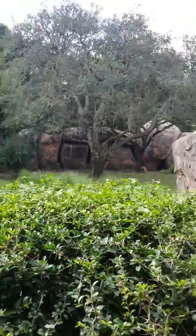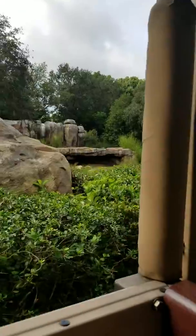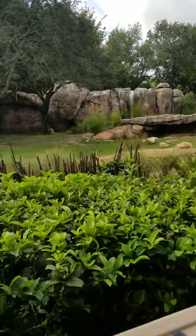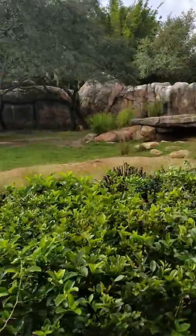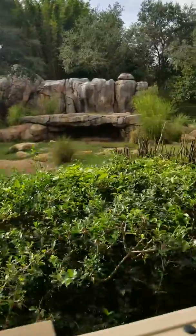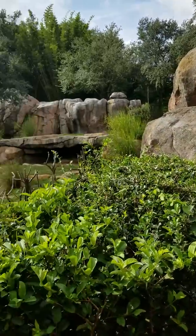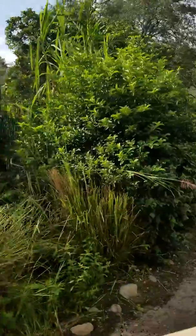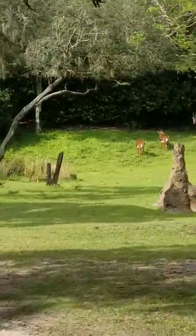That is a smaller pack — packs range anywhere from 2 to 15, run by an alpha male and an alpha female. They hunt during the dawn and dusk hours, resting up during the heat of the day. They might look cute and cuddly from a distance, but they're actually one of the meanest animals out here on the savannah. They are the top hunter throughout all of Africa — they will chase down their prey until it drops from exhaustion, giving them about a 90 to 95% success rate, higher than hyenas, cheetahs, and even lions.